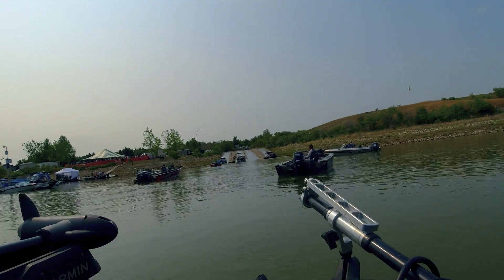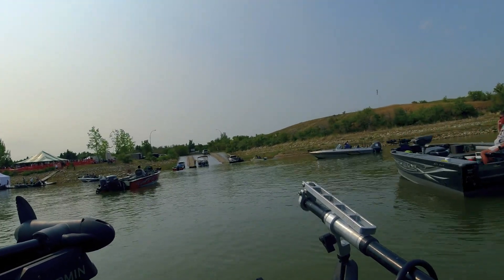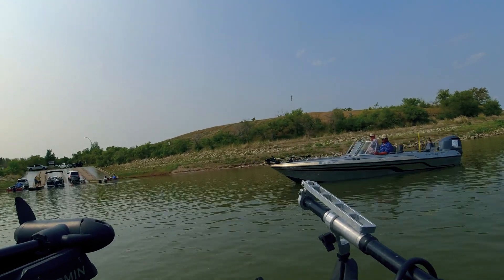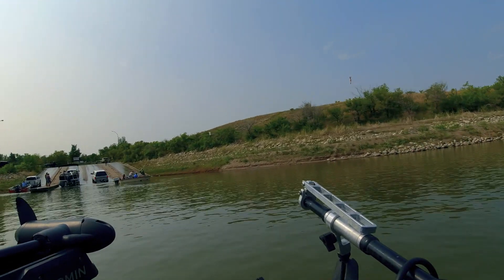A full-service marina and a quad boat launch with plenty of parking gives the over 100 boats registered in this tournament an outstanding experience.